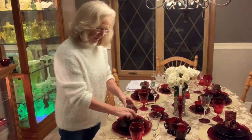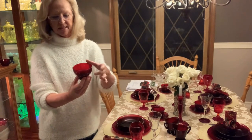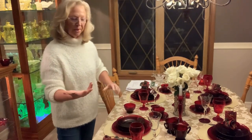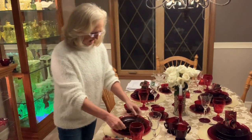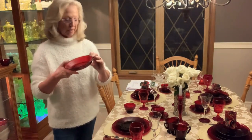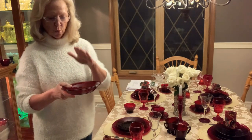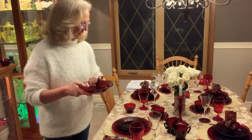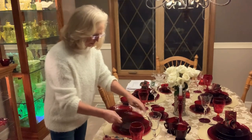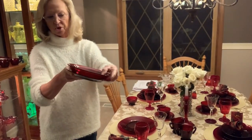When I started pulling this out, I didn't realize I had as much as I did. This piece is a sherbet, and the pattern is Baltic — very simple. Most Anchor Hocking glass is simple and plain, and yet stunning. I have the cereal bowl, or the soup bowl, which could probably be used as a cereal bowl. One of the things about Royal Ruby is that it is a deep red shade of glass. Then we have the bread plate or the sandwich plate, just a 7-inch plate.